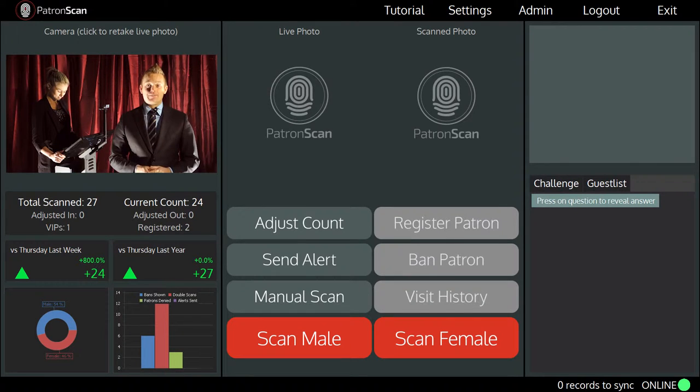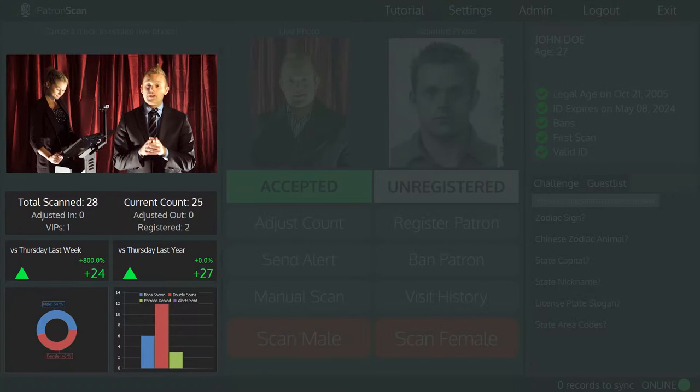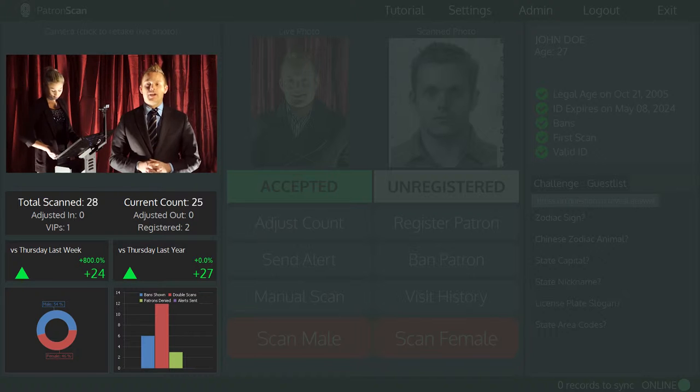I'm going to start up the ID scanner and take over the top left of the screen. So this is the scanning screen. This spot here displays a live feed from the high-definition camera. You will use this to capture a live image of every patron that enters your venue. Every time a patron enters your venue and has their ID scanned, the guest count changes in real time to keep you informed. Our real-time statistics will tell you the number of patrons currently in your venue and the gender mix throughout the night.